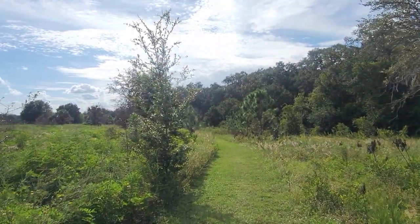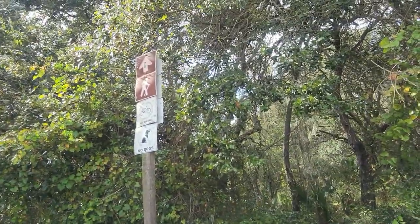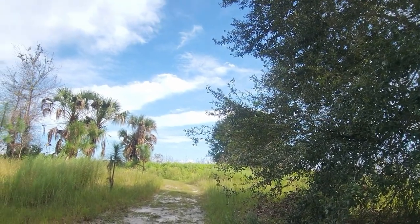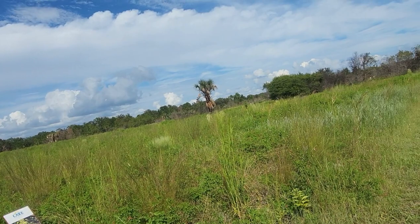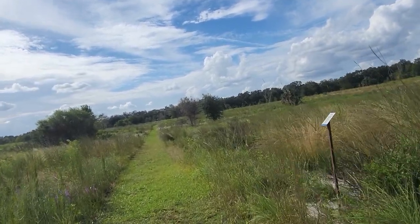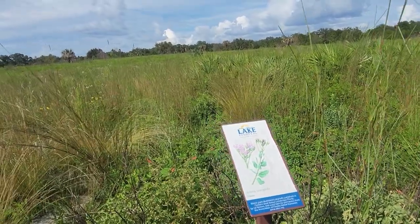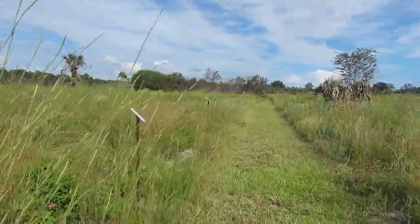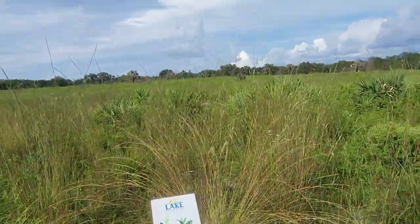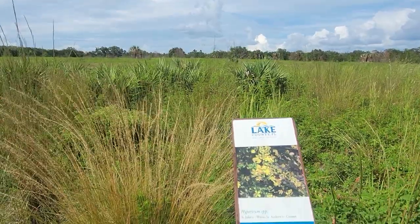We're just continuing along. I'm pretty sure the last time I was here I made it to right here, looked down into the forest, and then hiked back along that trail. Having done this before, let's go to the right and see where this goes. I'm guessing trails are cut all through here. Three signs in a row here — this is the garberia, this one is the gopher apple, and the last one is St. John's Wort and St. Andrew's Cross.